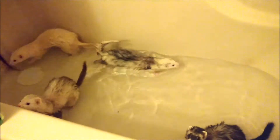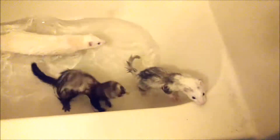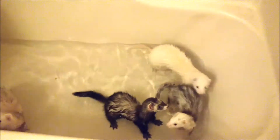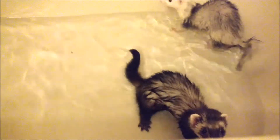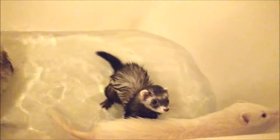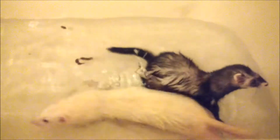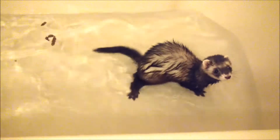It's ferret bath time! I just plopped them in there, and we'll see how long I can record them before they start trying to escape. Kiara has already made the plunge. I'm not going to be able to do this one-handed with four ferrets for very long. And of course, it wouldn't be ferret bath time without pooping the water.